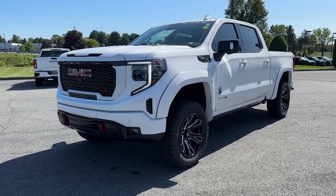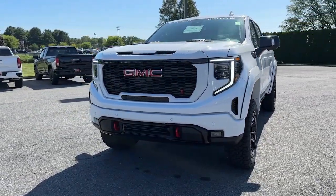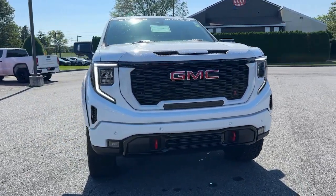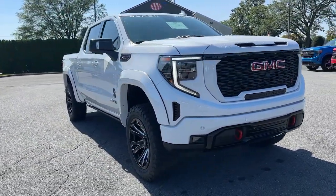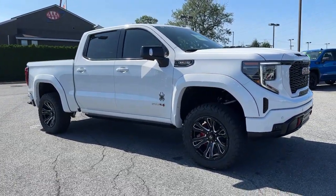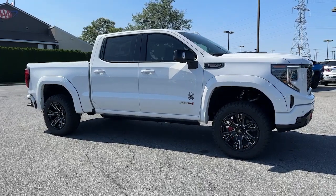Get acquainted with the 2023 GMC Sierra. Enjoy a view of this hard-working, boldly styled GMC Sierra — the full-size pickup available with a range of powertrains and options designed to prioritize the capabilities you've been looking for.